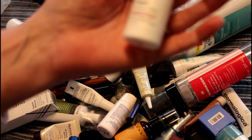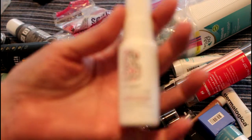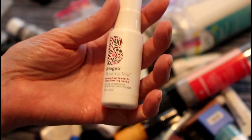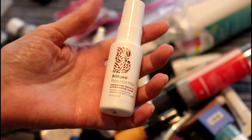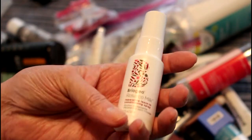This Briogeo Rosarco Restorative Leave-In Conditioning Spray is very nice — I really do like this. I would consider buying the full size, but it is kind of expensive.